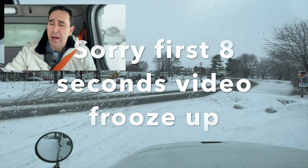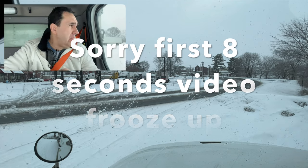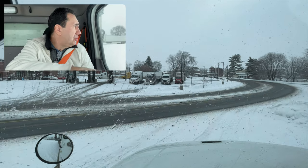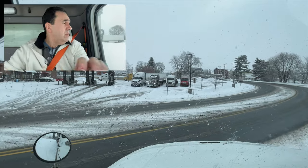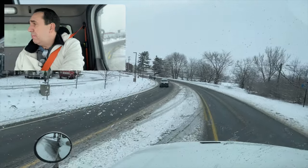Hello everyone and welcome to another video. Today we are shooting another video. This will be Tricker Vlog number five. We are in Bethel, Pennsylvania.